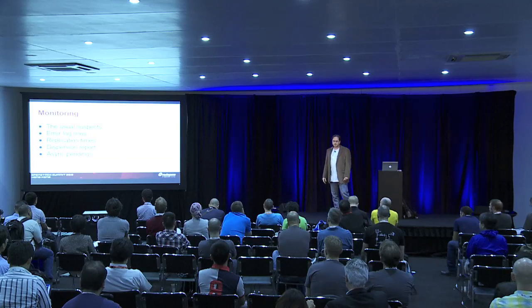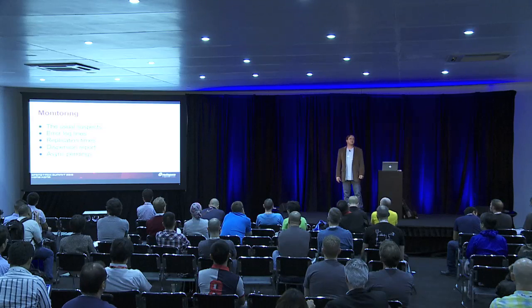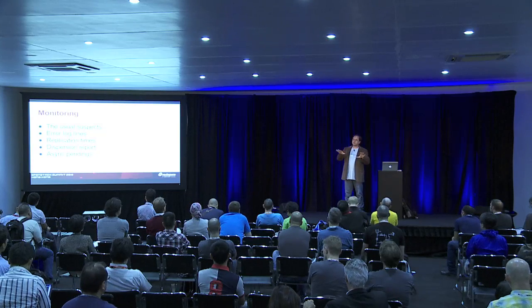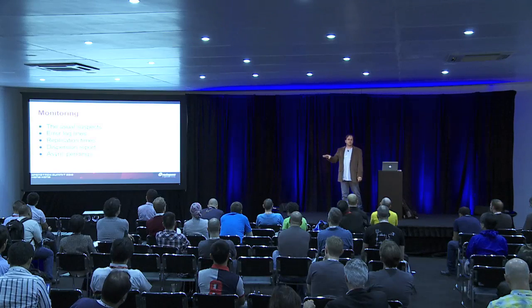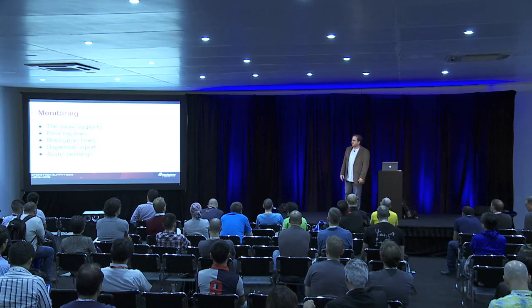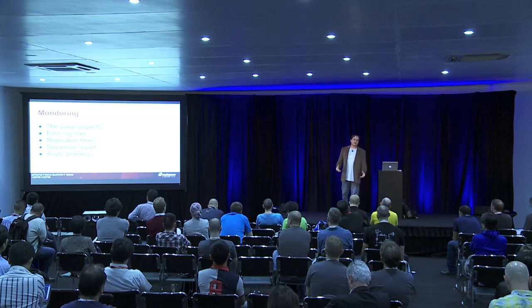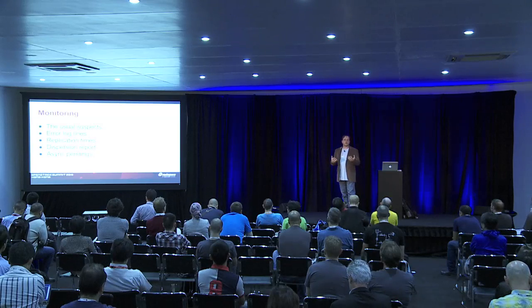A couple of other things that are nice to look at are the dispersion report. If you haven't used the dispersion report before, it basically puts an object out onto every partition and then queries it when you run the report, looking for that object on every node. It returns back a nice report that shows you how many copies of each object it could or could not find. That lets you know pretty easily if maybe you have a bad hard drive or something's going on that you didn't realize.